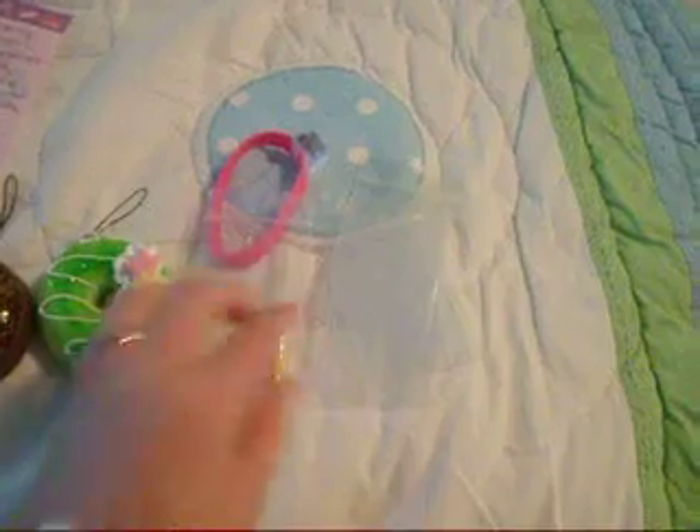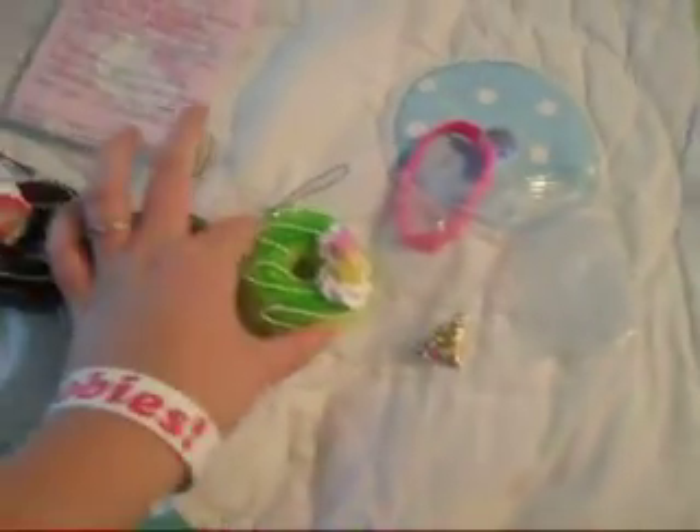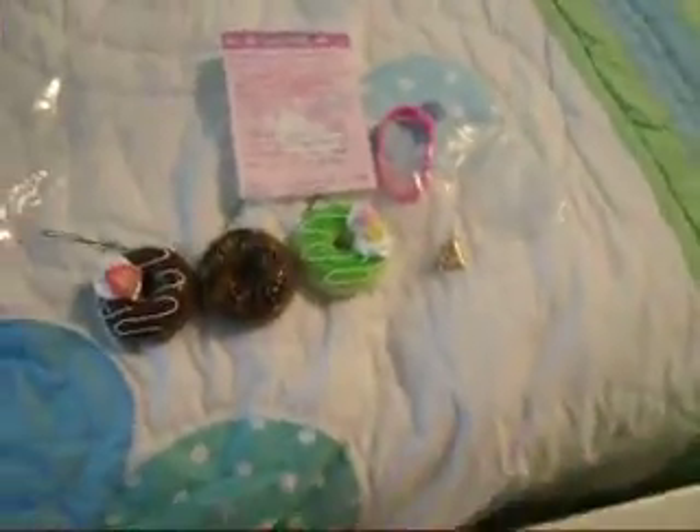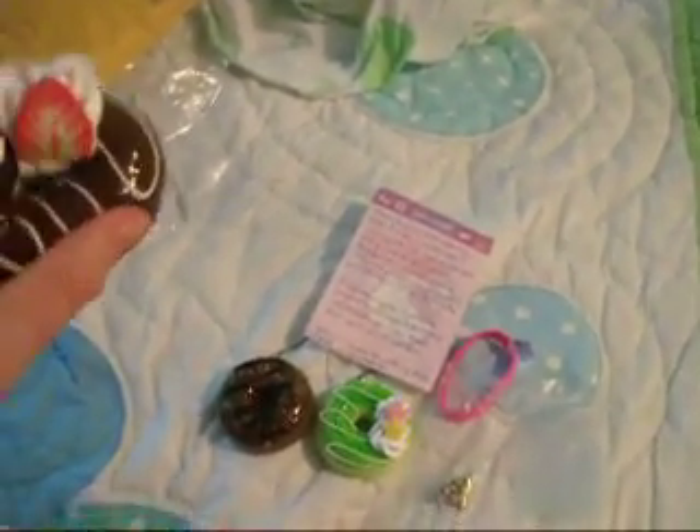So yeah, this is what I got: some cane slices, little baggies, and my three donuts I ordered. These are the extras. I probably might order a couple more of these donuts because I really like them.